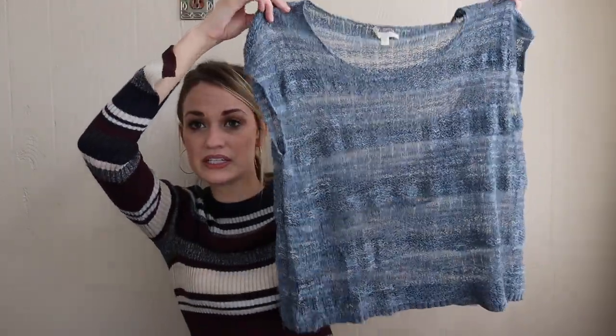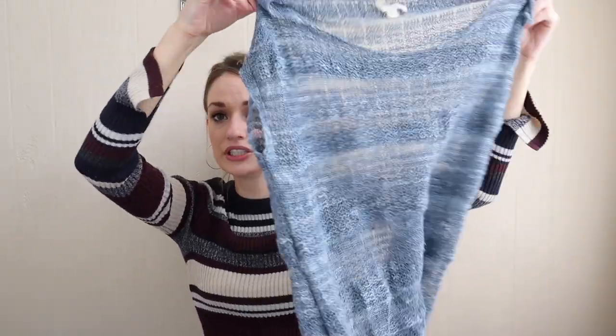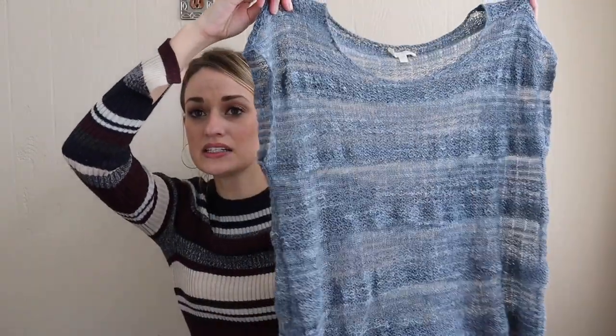We have Eileen Fisher, size small — just a basic, kind of loose knit sweater. Would be really cute to layer over just like a white or cream tank top. I try to stick to size large and up in Eileen Fisher. However, this was a linen blend, and I think this is a little bit of a newer piece, so I didn't want to leave that behind.